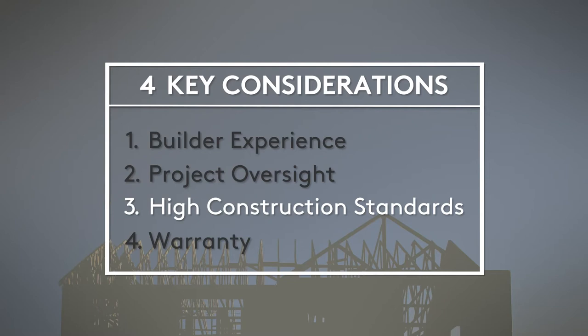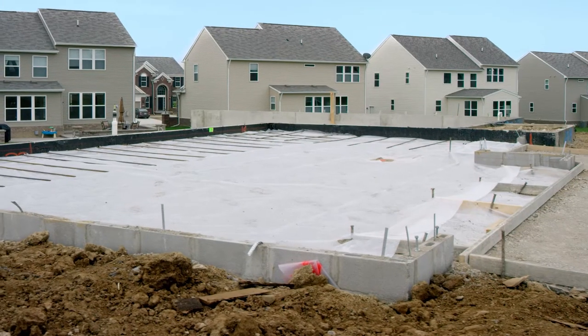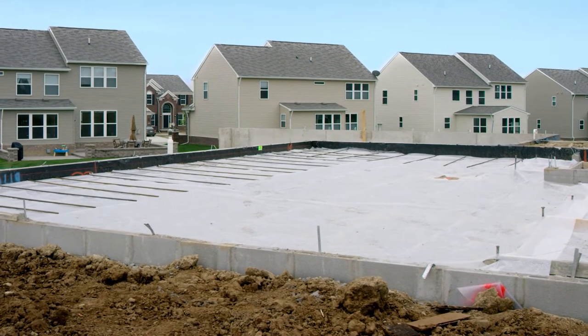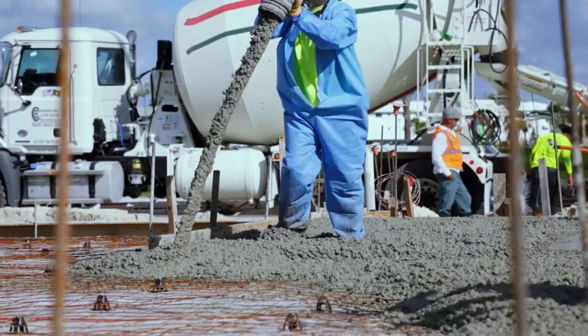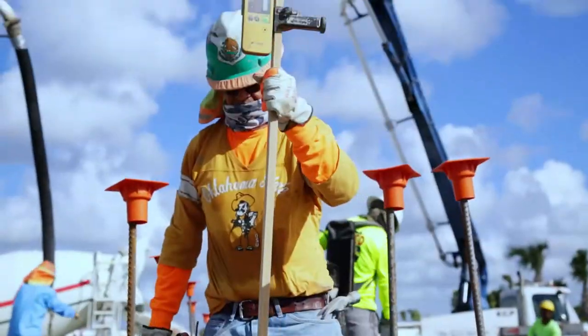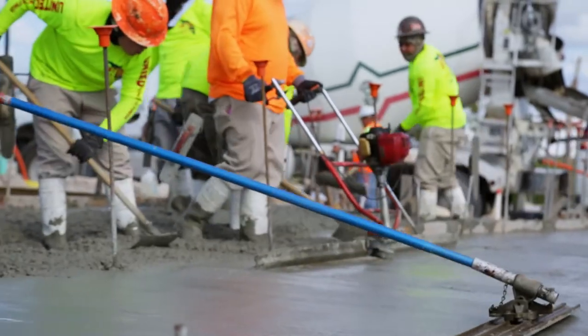Now we're going to spend some time looking at building standards — the things behind the walls that home buyers don't often see. Let's start with the foundation. It's probably the most important part of the building process. Not only does the foundation support the house structure, it also keeps out moisture and cold. It's critical that your home is designed by a licensed professional engineer, that your foundation is specific to the soil conditions of your lot, and has the correct footing size, concrete thickness, and rebar.